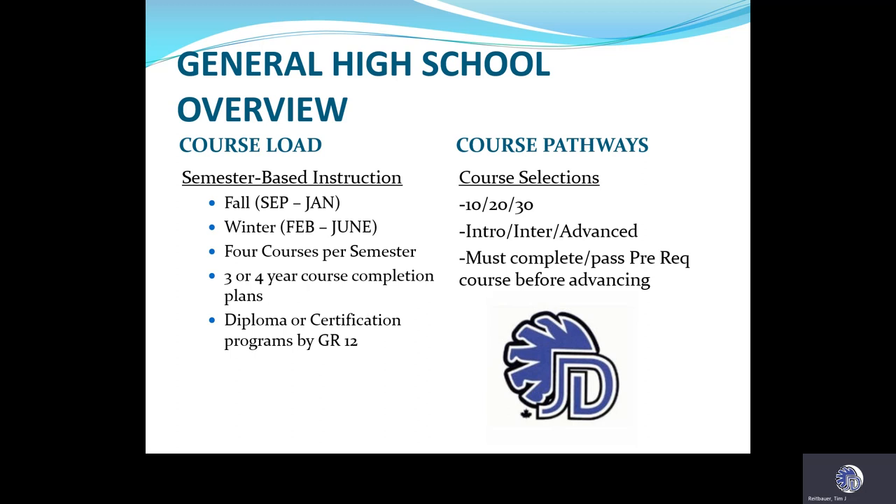The general high school overview: course load, semester-based instruction. A high school year is divided into two semesters, with the fall semester being from September to January, and the second or winter semester being from February to June. For the most part, you will have four courses per semester, and you will aim to graduate with a three-year course completion plan.